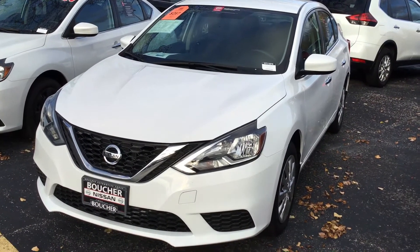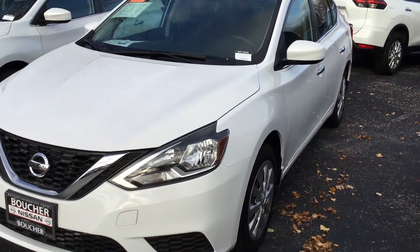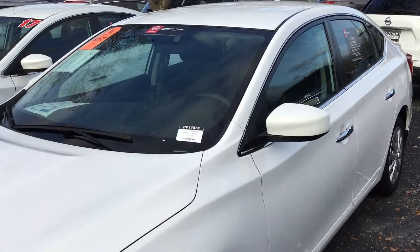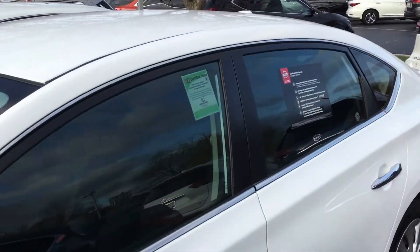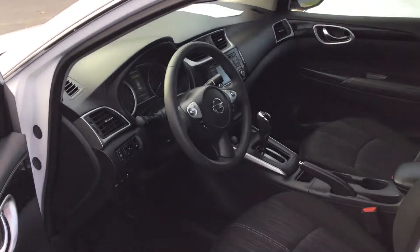Our Sentras are not staying in inventory very long at all, in regards to the shortage of used cars. So I do apologize that one has sold. But I did want to send out another option for you. This happens to be an SV 2017 with 27,000 miles on it that I think would work great for you.